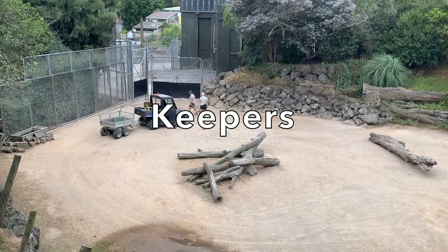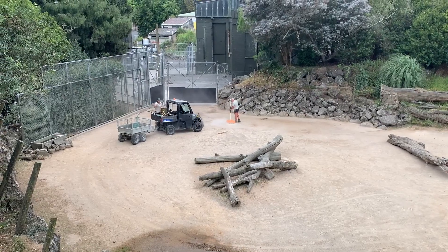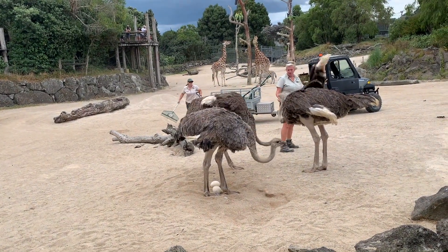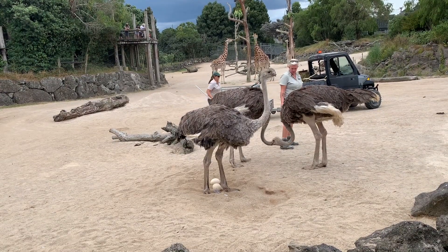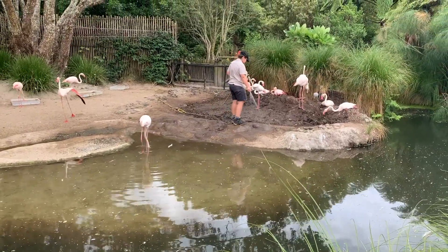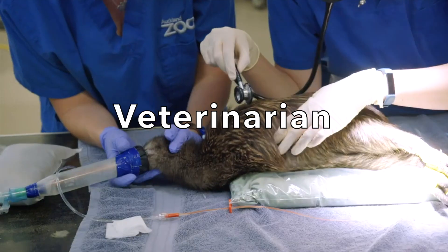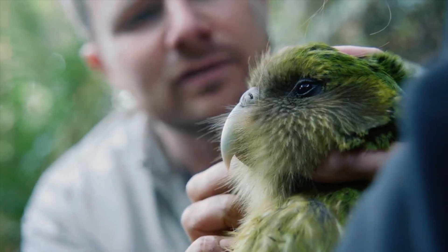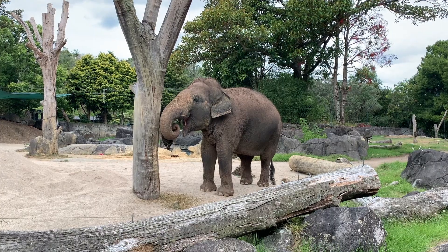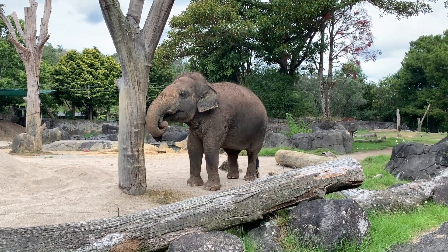Keepers look after the animals. They feed the animals and clean out their living areas. Keepers also groom the animals and make sure that the veterinarian checks them regularly. Each keeper looks after a different group of animals. Most zoos have veterinarians to look after sick or injured animals. A vet also advises the zoo how to keep the animals healthy. Some zoos have more than one vet, and some big zoos also have animal nurses.